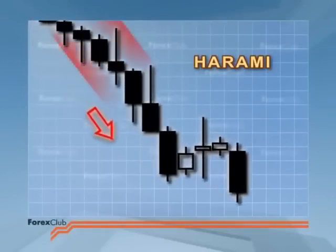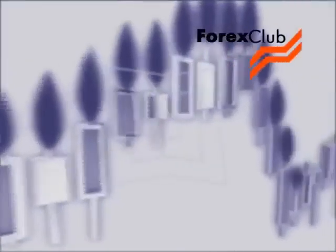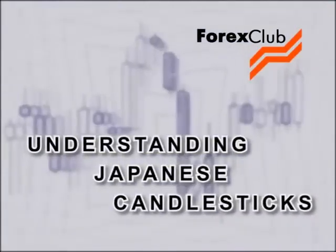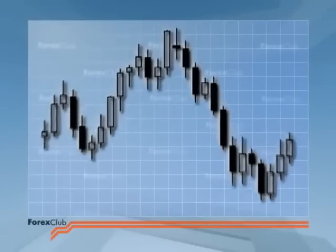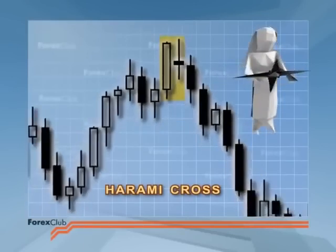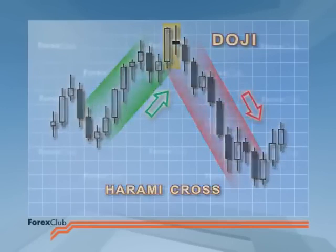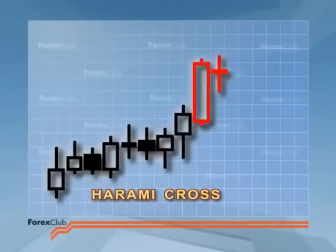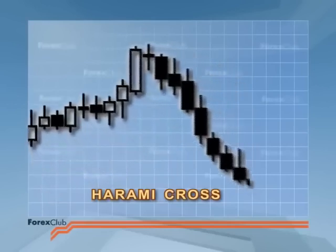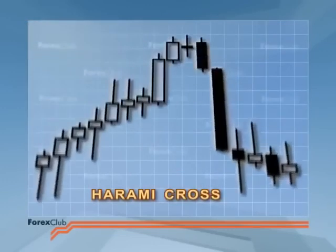The harami is not the most reliable of reversal patterns, but it's a useful warning to tighten our stops and be on the lookout for more signs that the current trend is on the wane. When the short candle in the harami is a doji, we call the pattern a harami cross. The trader that ignores a particularly long white candlestick followed by a doji is taking an unnecessary and foolhardy risk. When you spot a harami cross, look after number one and square your positions.